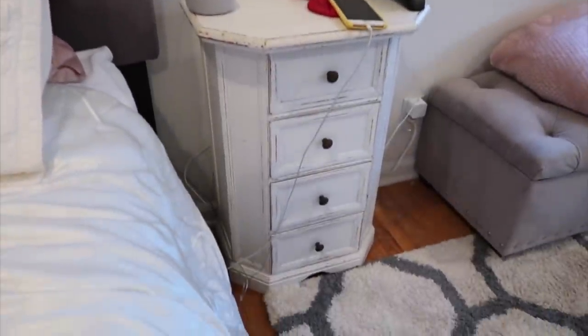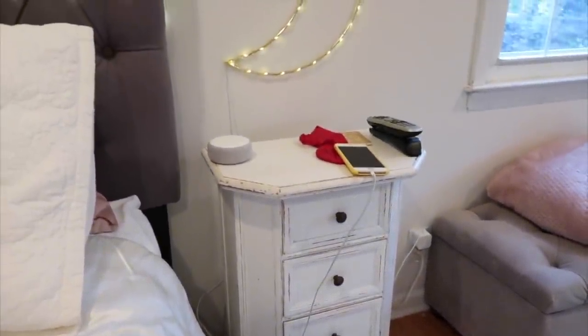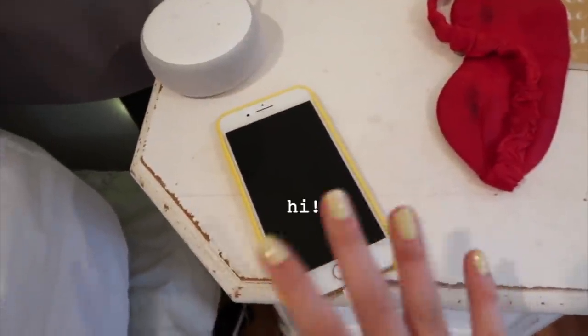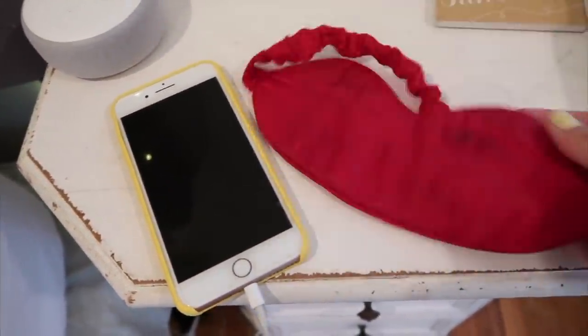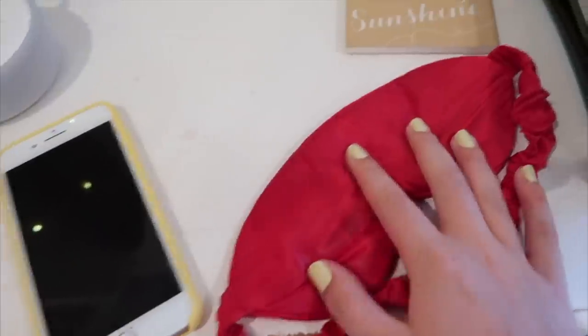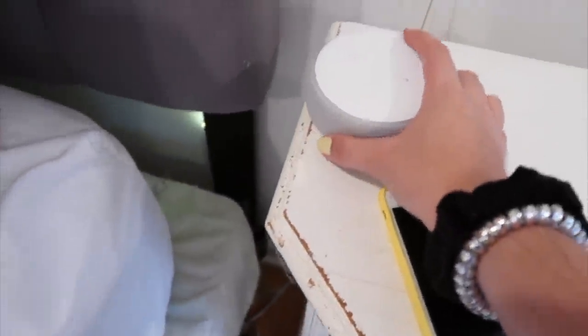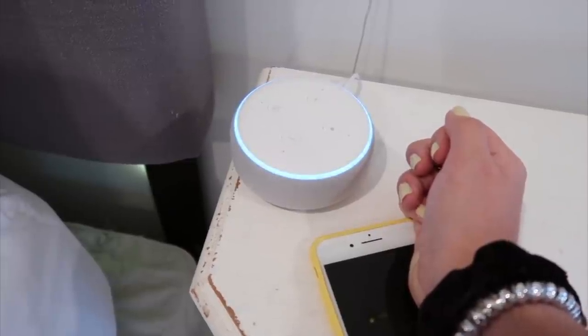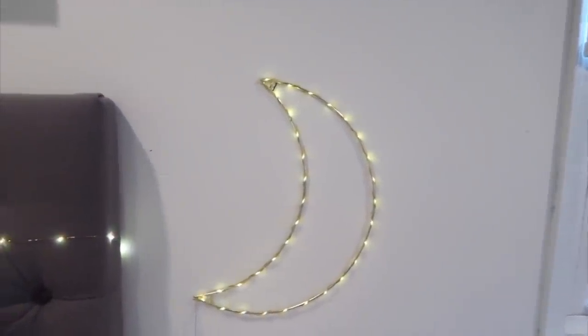Next to my bed we have my nightstand with a bunch of random things. On top of it my phone is charging. I have my little eye mask — I need one to sleep, it's so important. A little coaster that says 'you are my sunshine.' And then I have my Alexa.